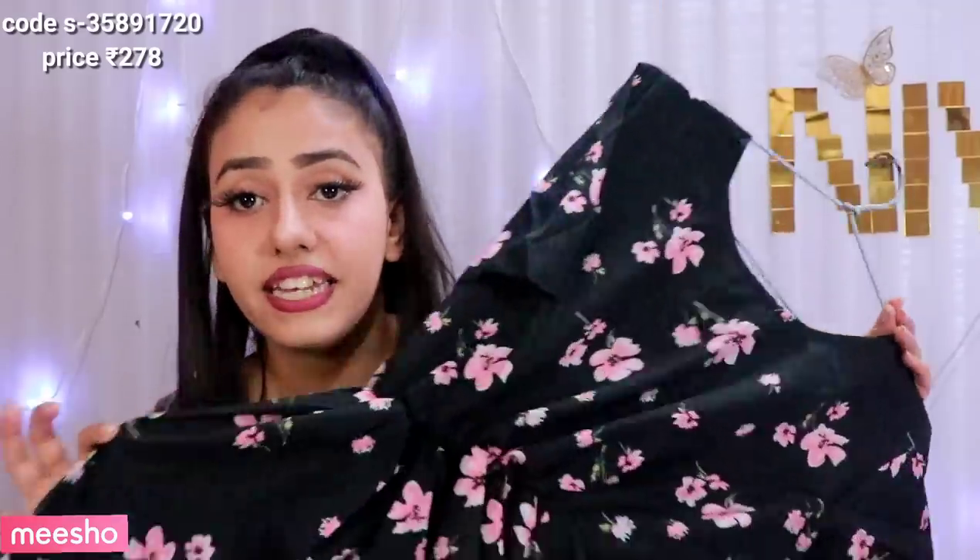The fabric is crepe and the price is very affordable. It retails for Rs. 278 only. Wow! It is an amazing top and the quality is very good.